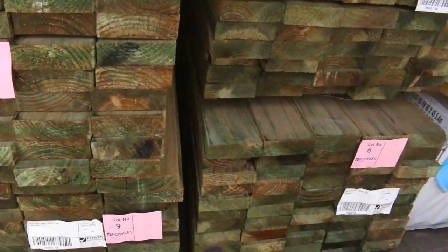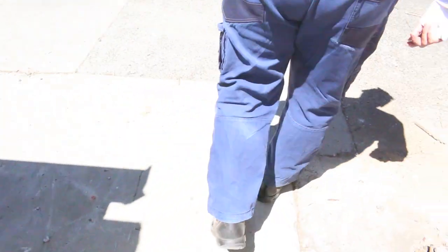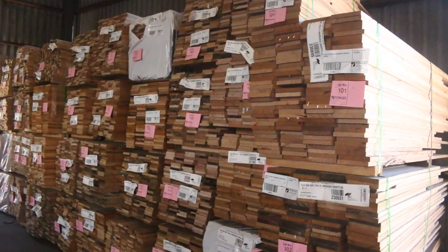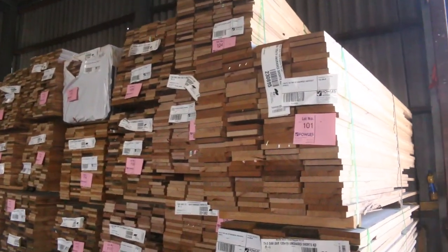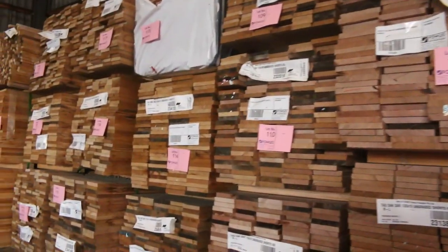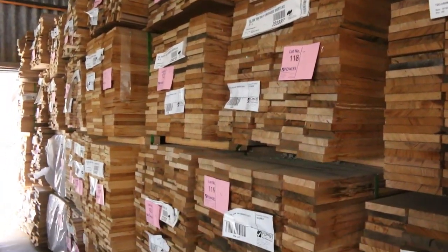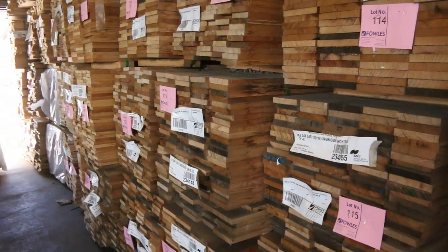Let's make our way inside — we've got plenty of stock in there, including over 50 lots of doors this week. Lots and lots of gear. Over here, a whole heap of Tassie Oak shorts on the right-hand side — you can see some 135x19, 110x19, probably some 90x19 there as well.